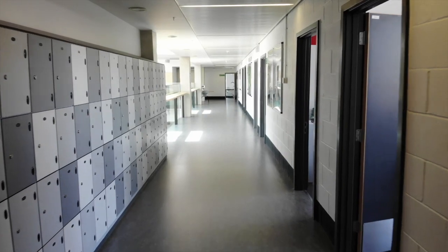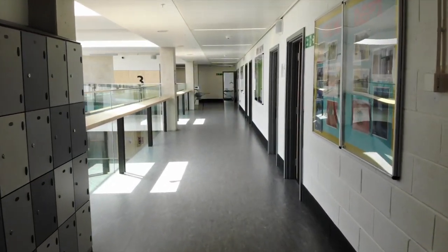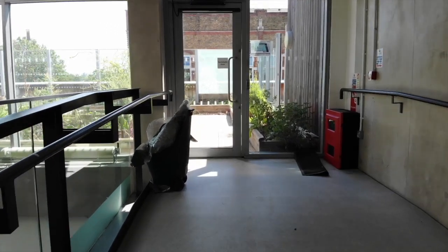Finally, on the third floor, we have some small classrooms where students can receive extra support. And this is also where our amazing rooftop community garden is located.